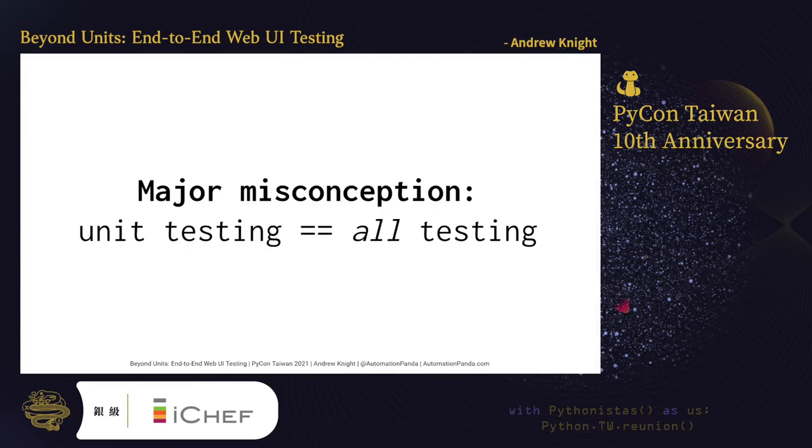As someone who specializes in testing and automation, there's something that really bugs me. When most developers I meet talk about software testing, they only think about unit testing. In fact, many people simply use the term unit testing to refer to all testing. There is more to software testing than writing tests for methods and functions. Unfortunately, I see this misconception fairly prevalently within the Python community.